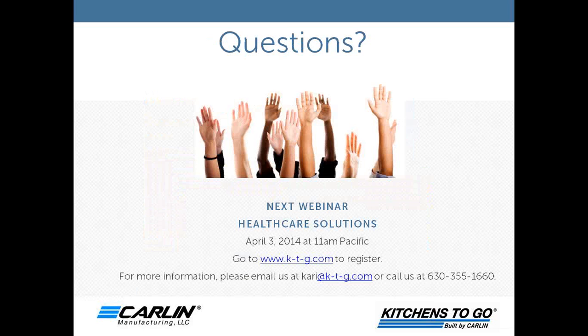The first question: will the slides be available after this webinar? Yes — we are recording this webinar and it will be posted on our Kitchens2Go website. The slides and recording will be available within 24 hours. For more information, feel free to call us or email Carrie at carrie@ktg.com, and we'll be happy to email you the slides or send a team out to brief your group on temporary kitchen solutions.